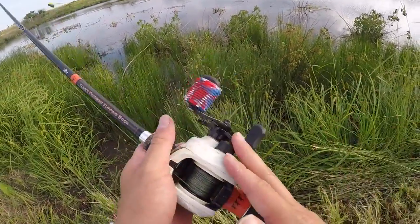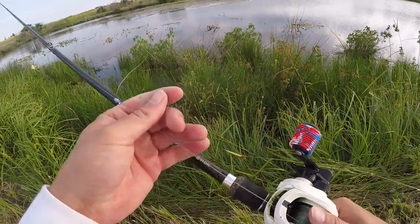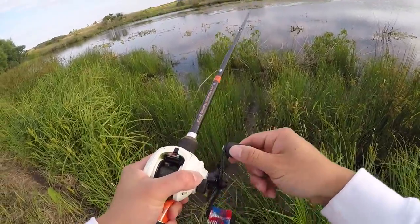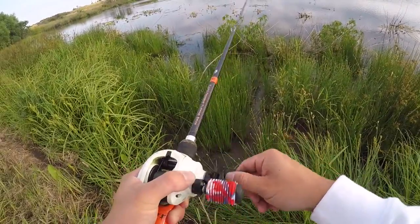I'm personally using the Flares Frog and Flippin' Stick from Favorite — it's a 7'3" heavy with a 13 Fishing Origin C, which is a high gear ratio reel, and I've got 50-pound Power Pro. We're literally just slinging it out there and ripping fish out of the grass. I don't even hesitate to flip five-pounders with this thing — as long as you tie a good knot, you're chilling.